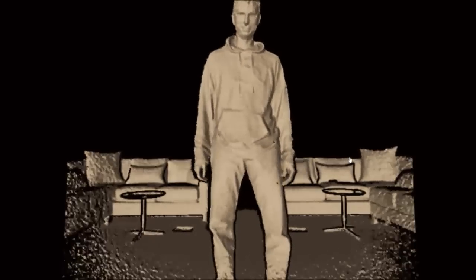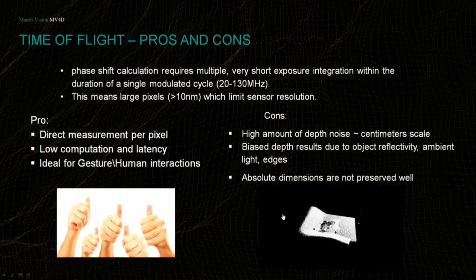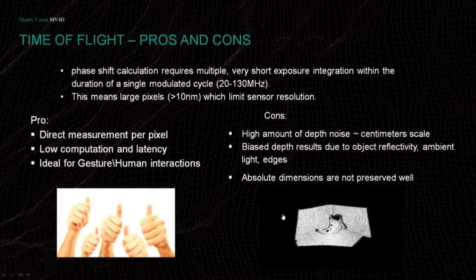You can see artifacts — something between the hands — due to heavy denoising. To sum up time of flight: pros are direct measurement per pixel, very robust, very low computation, very low latency. If latency is a critical factor, time of flight is the best solution. Cons: data noise quality is quite high, with bias toward edges, angles, and reflective materials, and absolute dimensions are not well preserved. So if you need to do modeling from different perspectives, you need to compensate for those deviations.